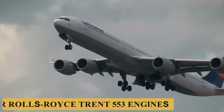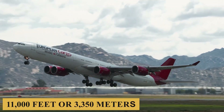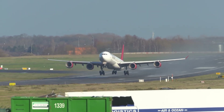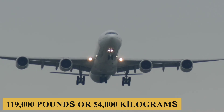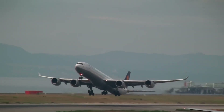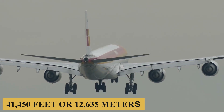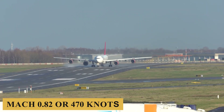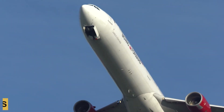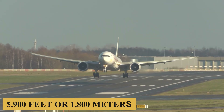The Airbus A340-500 is powered by four Rolls-Royce Trent 553 engines, each producing up to 62,000 pounds of thrust. The aircraft requires 11,000 feet or 3,350 meters of runway to take off at sea level, with a maximum takeoff weight of 840,000 pounds or 380,000 kilograms and a maximum payload capacity of 119,000 pounds or 54,000 kilograms. The engines allow a maximum rate of climb of 2,000 feet per minute or 610 meters per minute and a maximum cruising altitude of 41,450 feet or 12,635 meters. The plane has a maximum speed of Mach 0.86 or 493 knots, a maximum cruise speed of Mach 0.82 or 470 knots, a maximum range of 9,000 nautical miles or 16,670 kilometers, and a minimum landing distance of 5,900 feet or 1,800 meters.